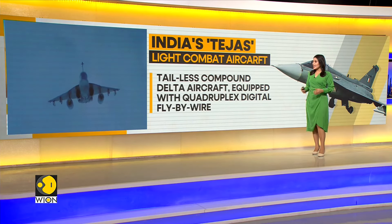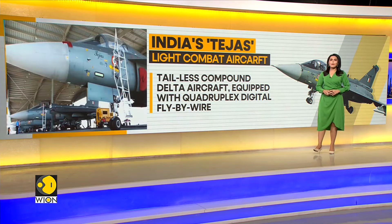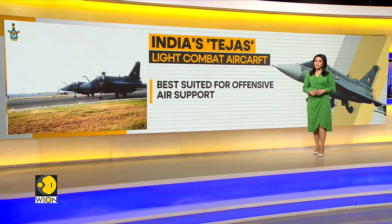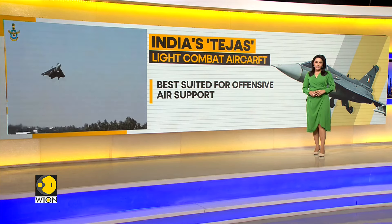The LCA is a tailless compound delta aircraft, also equipped with quadruplex digital fly-by-wire. It is best suited for offensive air support, though it is also capable of carrying out other auxiliary functions as well.